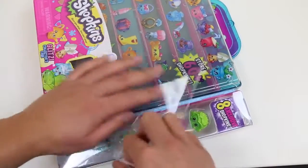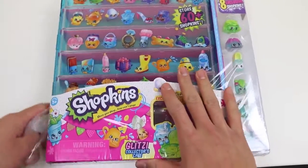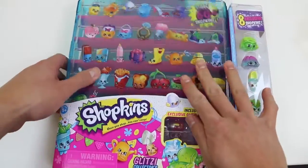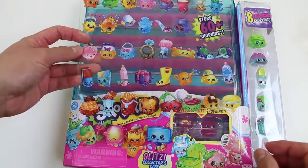Alright, let me just take this wrapper off. This is just the picture sheet for the case. It shows a bunch of Season 4 Shopkins!